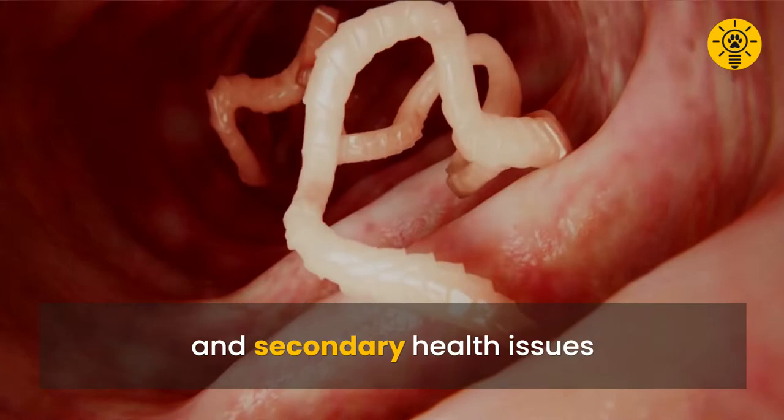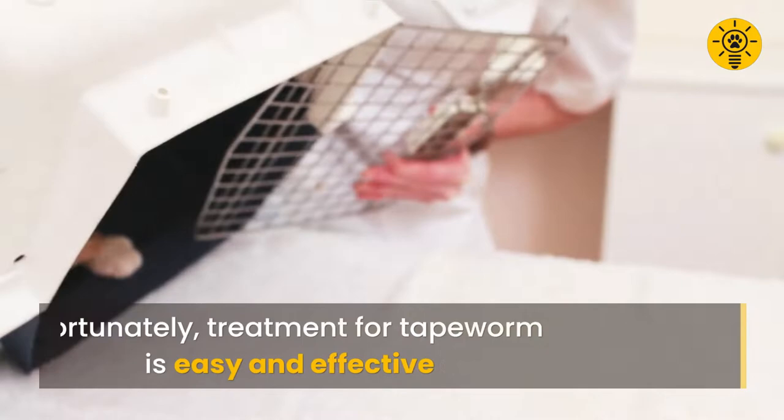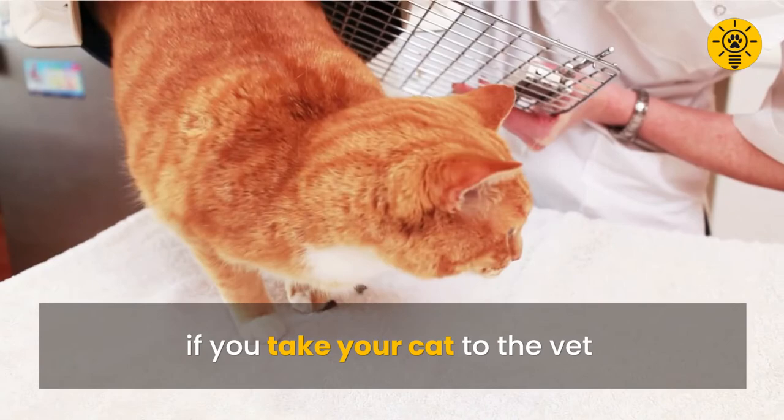If left untreated, tapeworms can cause intestinal inflammation and secondary health issues. Apart from diarrhea or constipation, your cat might be frequently hungry due to the parasite leaching off nutrients meant for her. Treatment for tapeworm is easy and effective if you take your cat to the vet. The vet will prescribe a medication called a dewormer, which can be taken orally or through injection.